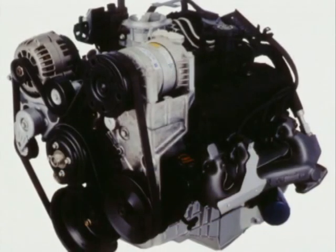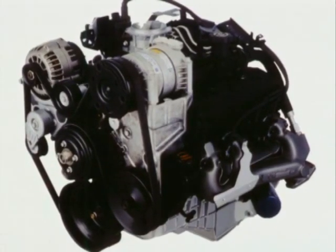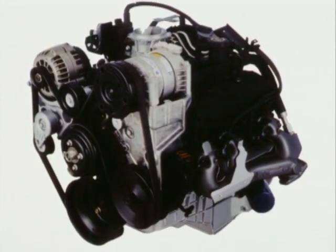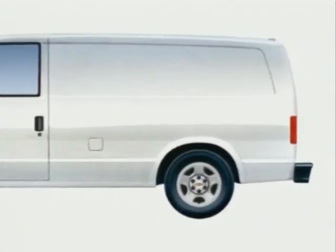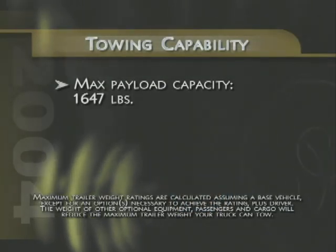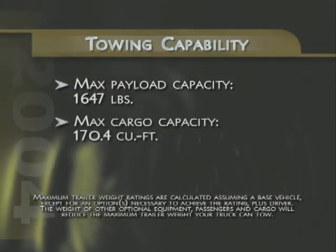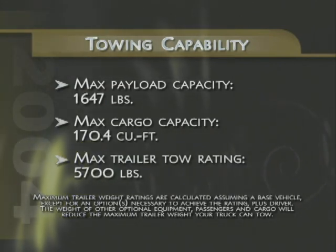Astro features a standard Vortec 4300 V6 engine with 190 horsepower and 250 foot-pounds of torque for exceptional passing and hill-climbing capability even under heavy loads. A four-speed automatic overdrive transmission is also standard with a choice between two different axle ratios. Astro Cargo Vans deliver a maximum payload rating of 1,647 pounds with an impressive 170.4 cubic feet of cargo room and a maximum trailer tow capability rated at 5,700 pounds.